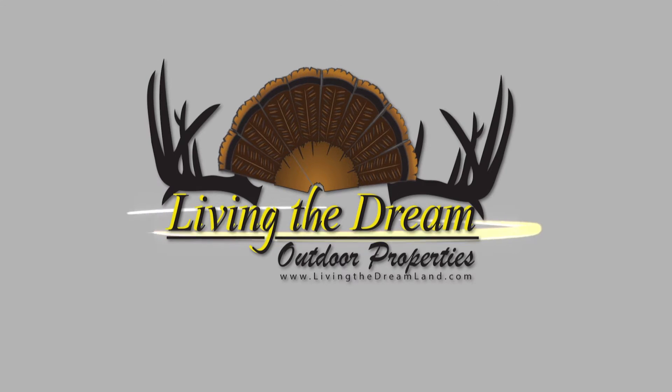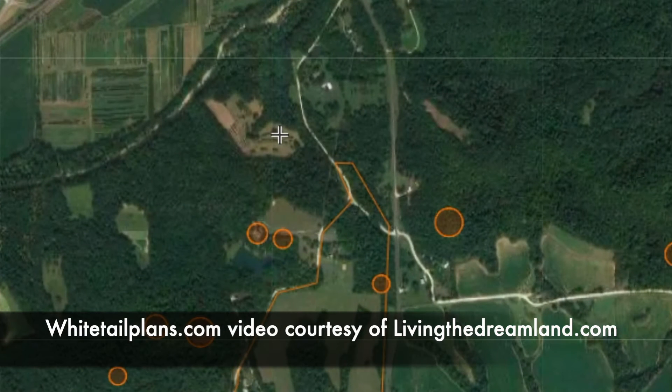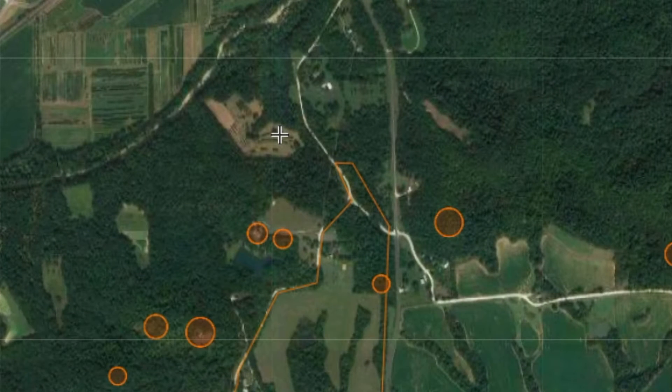Another Living the Dream outdoor property. From a deer hunting standpoint, this is a very interesting 57-acre property in Pike County, Missouri.